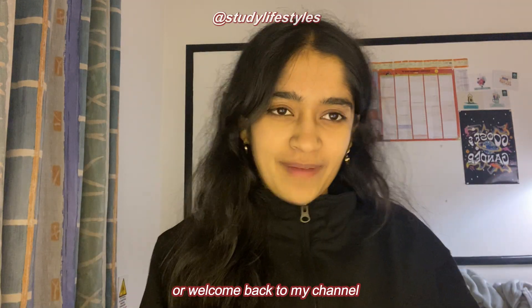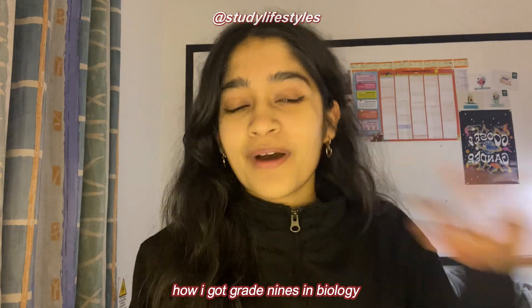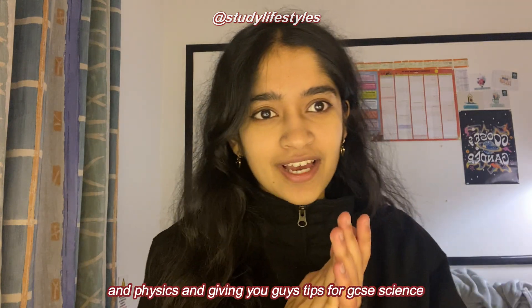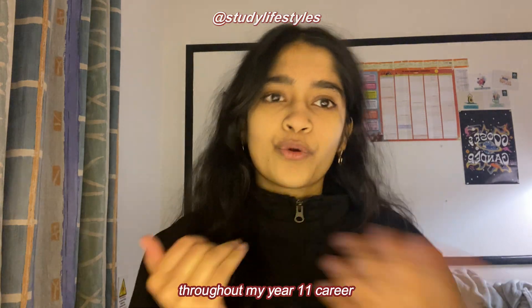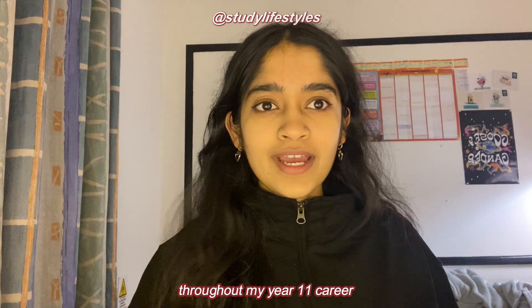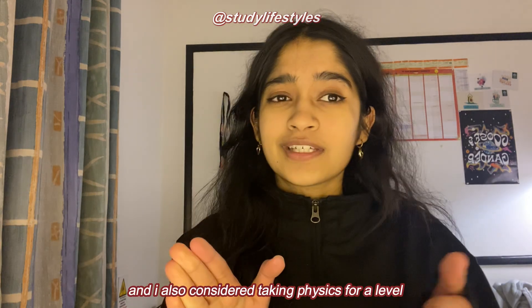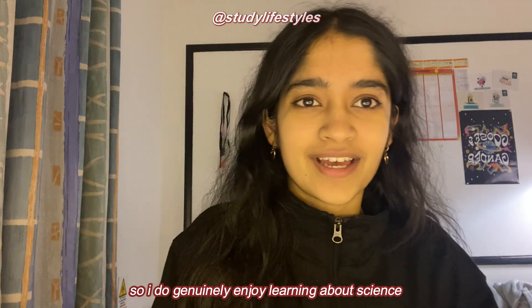Hello everyone, welcome back to my channel. In today's video I'm going to be telling you how I got grade 9s in biology, chemistry and physics, and giving you tips for GCSE science. I was consistently at a grade 8 or 9 throughout my year 11 career, and I also ended up taking biology and chemistry for A-level, and I also considered taking physics for A-level, so I do genuinely enjoy learning about science.